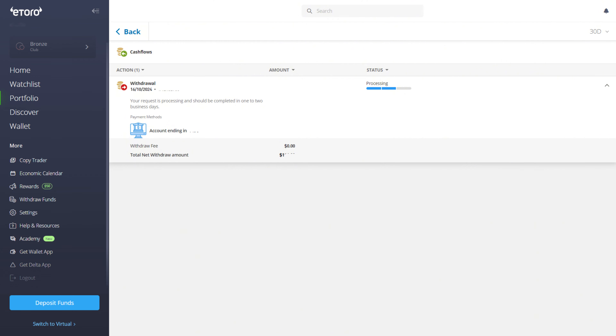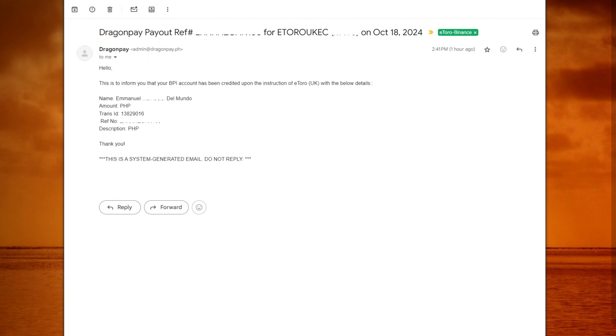As soon as you've finished filling out all of your information, in the cash flow section under your portfolio tab, the withdrawal request should be marked as pending. In my experience, after one day it was changed to processing, and then two days later the money was already reflected in my BPI bank account. This was the email that I received from DragonPay confirming that the money was already credited to my BPI bank account.